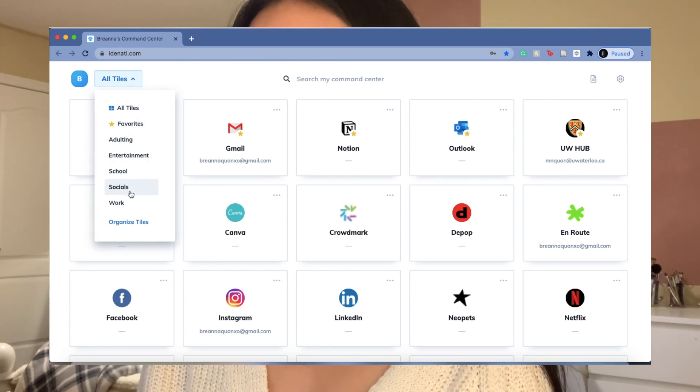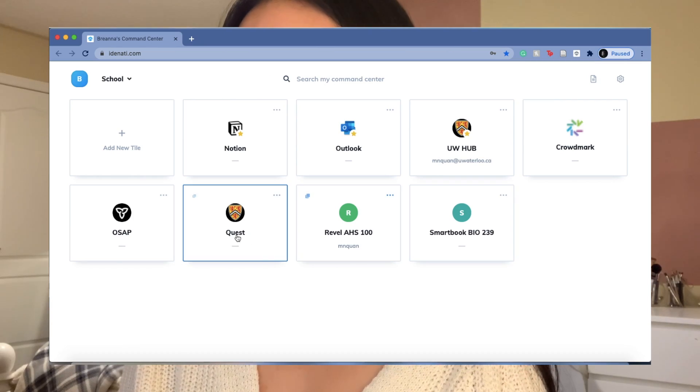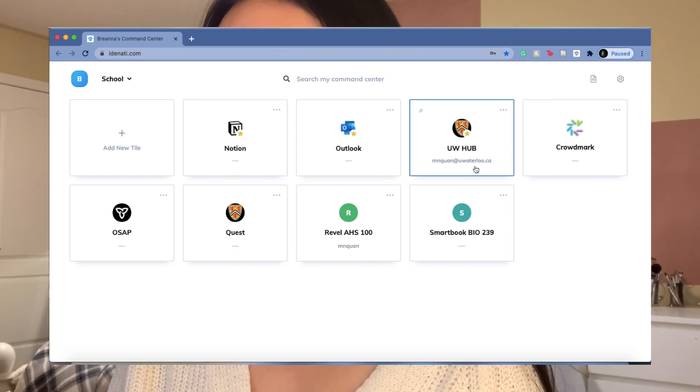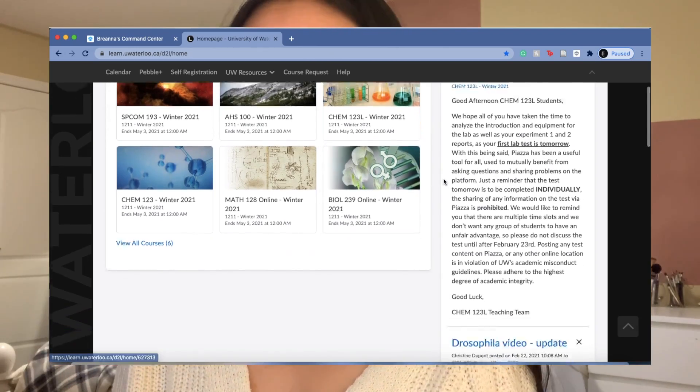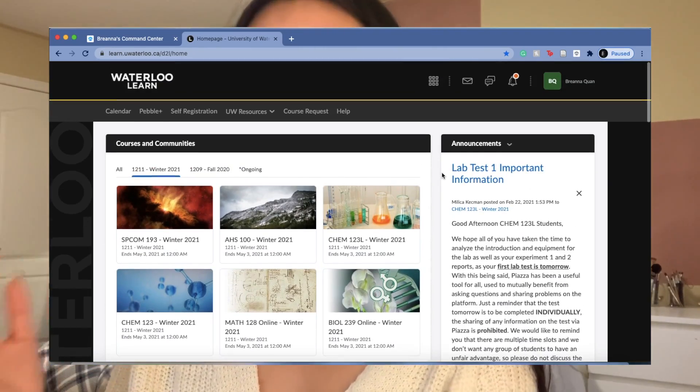My categories are adulting, entertainment, school, and socials. In my school category I have my school website, specific course websites, my school email, and Notion. If I click on one of my tiles — say my school website — it opens right away to the home page because that's the link I've set. It's really customizable and saves a lot of time.